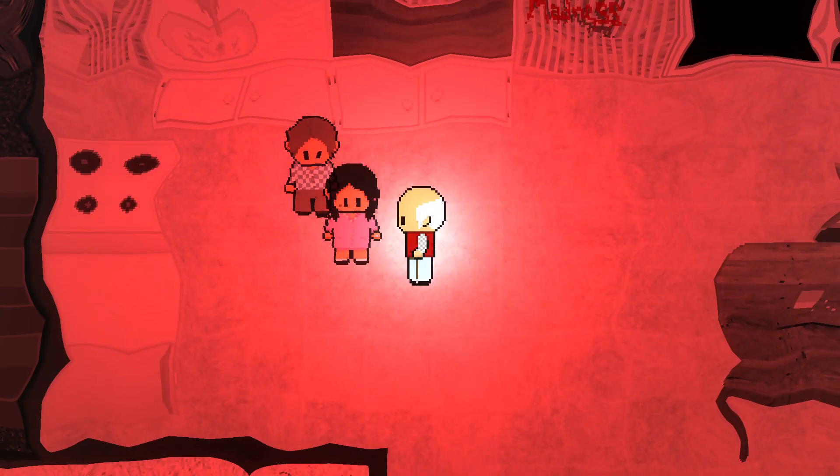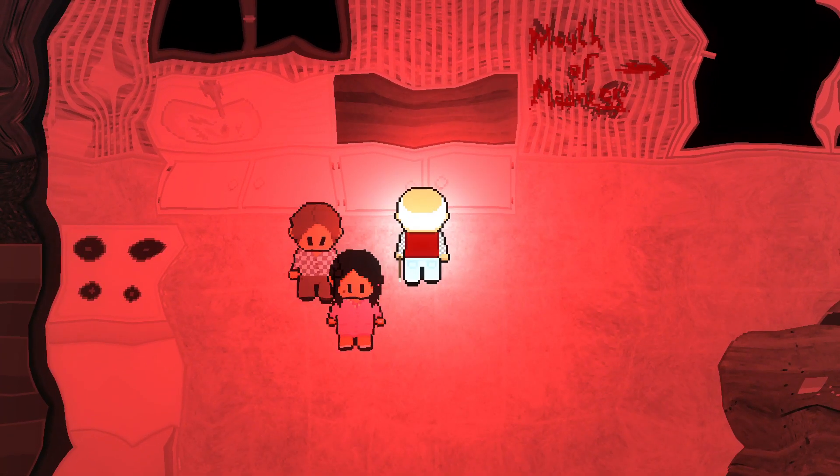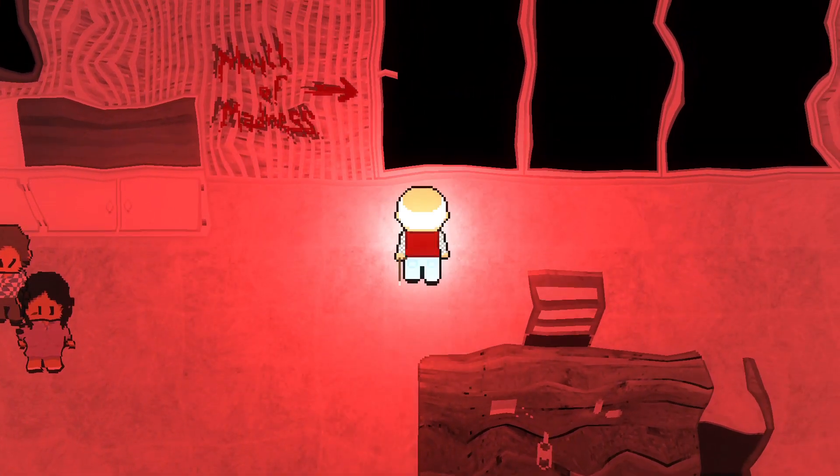Presentation-wise, I thought the graphics for a 2D horror game were perfectly fitting. I liked the overall atmosphere and the music that went along with the game.